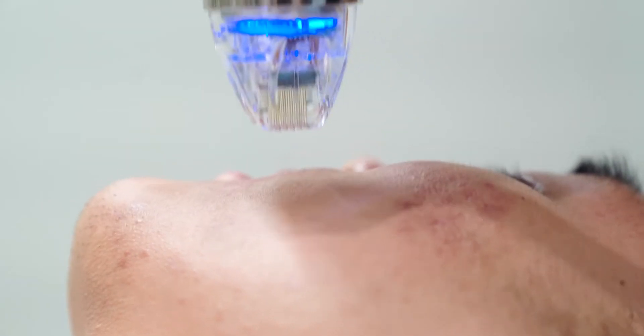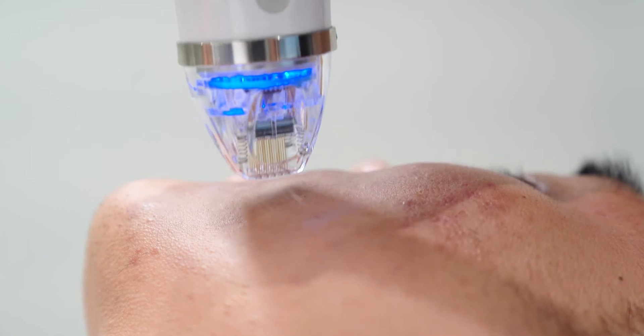The last important piece is the delivery system of the needles. Some needles are delivered through a staple effect, almost like punching the skin. The Intensive uses a more motorized, smooth insertion and exit of the needles, which again provides a less traumatic and less painful experience for patients. I've had this treatment myself multiple times and found it at times slightly uncomfortable, but we have many ways to reduce discomfort — one being Pronox.